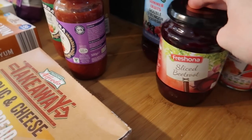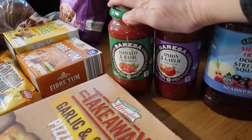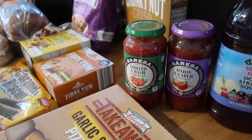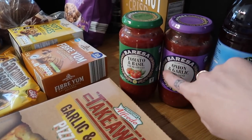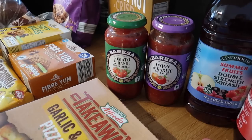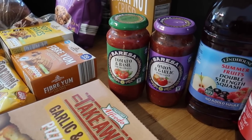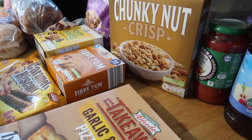I got some sliced beetroot for salads, some summer fruit double-strength squash, and two pasta sauces — one onion and garlic and one tomato and basil. One of them is labelled 'for meatballs' but I can't really see what the difference is between that and a regular pasta sauce — same price, I guess some people just like to buy it specifically for meatballs.